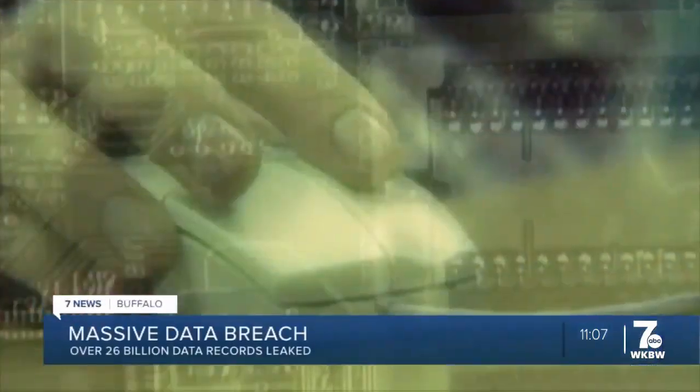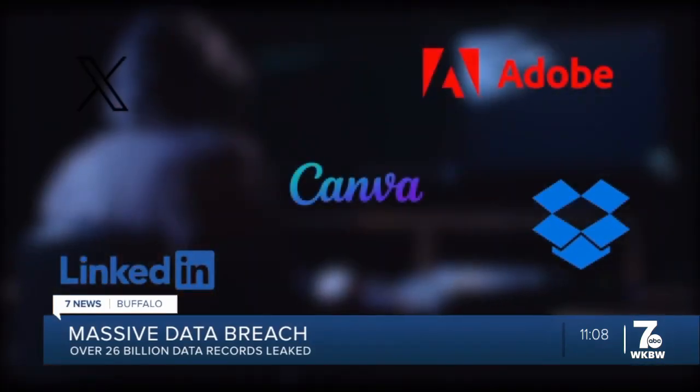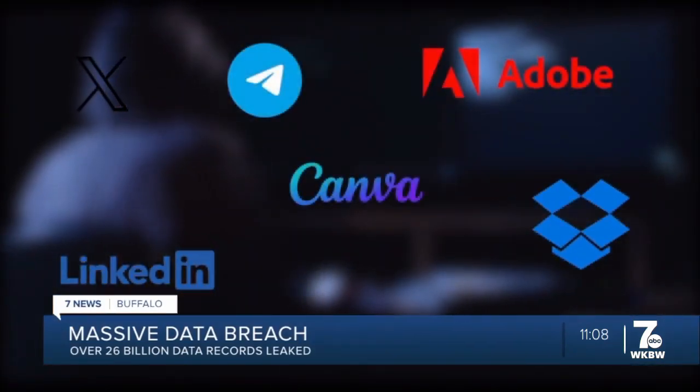It has been dubbed the mother of all breaches. Cybersecurity researchers discovered a database containing more than 26 billion leaked data records, calling it the biggest data breach found to date. According to Forbes, records from users of Twitter, Dropbox, LinkedIn, Adobe, Canva, and Telegram were all found in this database.